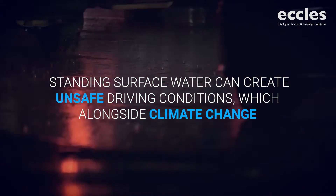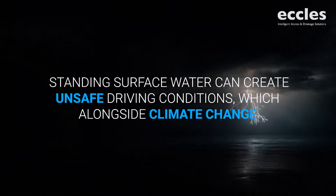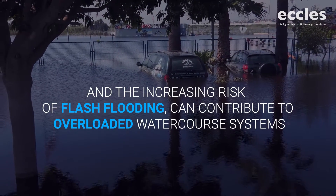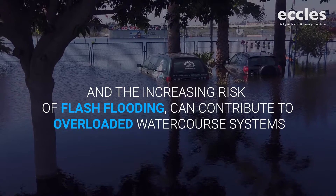Standing surface water can create unsafe driving conditions, which alongside climate change and the increasing risk of flash flooding, can contribute to overloaded watercourse systems.